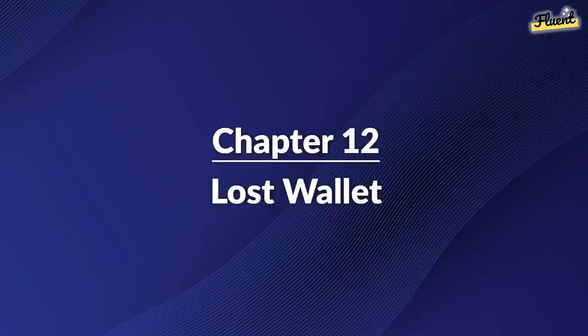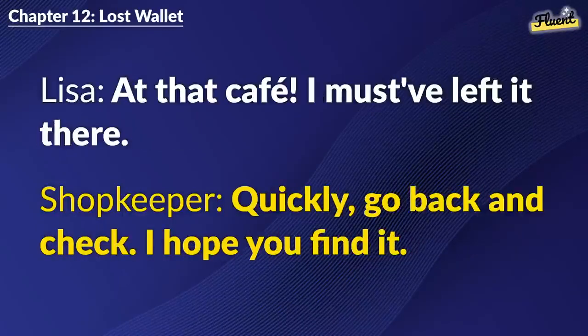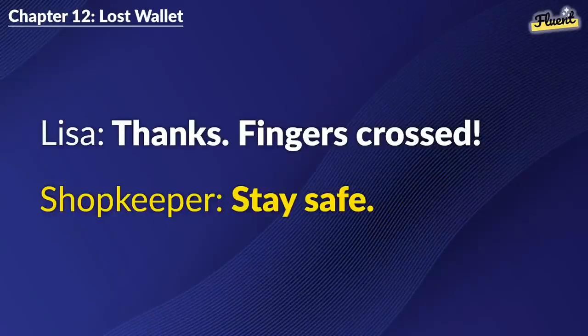Chapter 12: Lost Wallet. Oh, no. My wallet. It was right here. Calm down. Think back. Where did you last use it? At that cafe. I must have left it there. Quickly. Go back and check. I hope you find it. Thank you. I'm really worried. I understand. Good luck. Thanks. Fingers crossed. Stay safe.